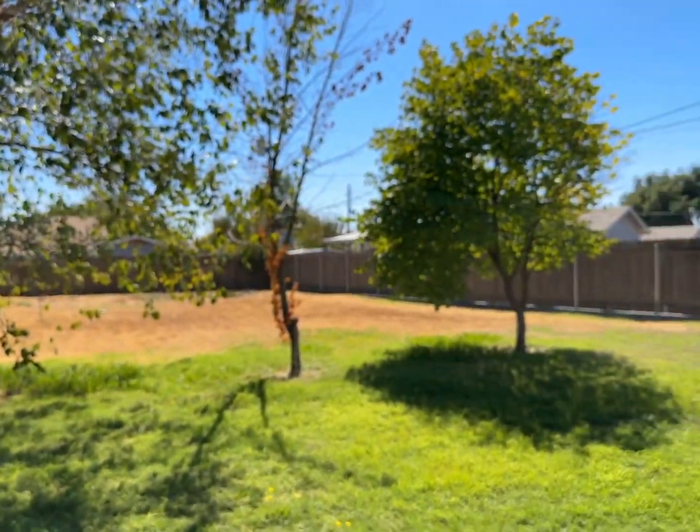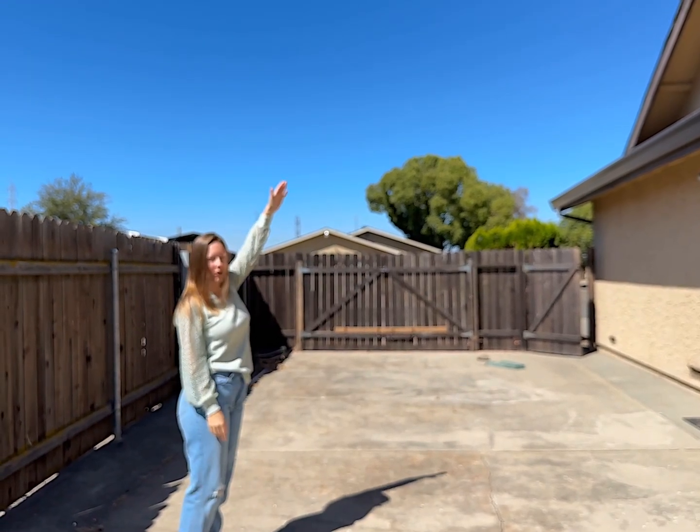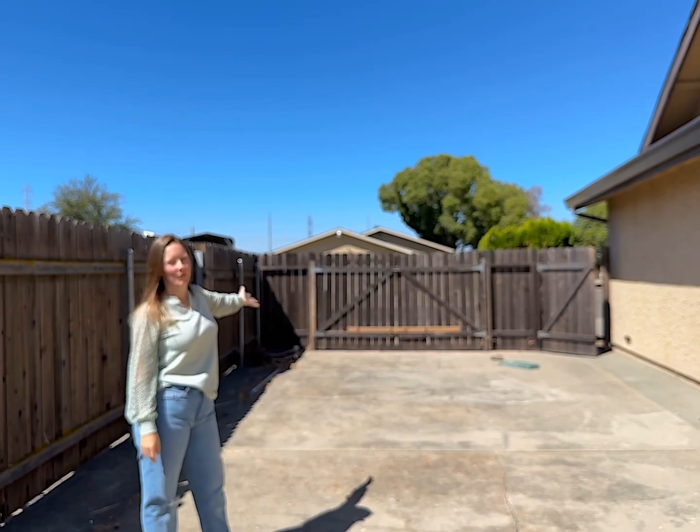I also absolutely love the next door neighbor's dog, as well as this RV access. This is true RV access — it means you can actually park a tall RV between the fence and the house, with access from the street.